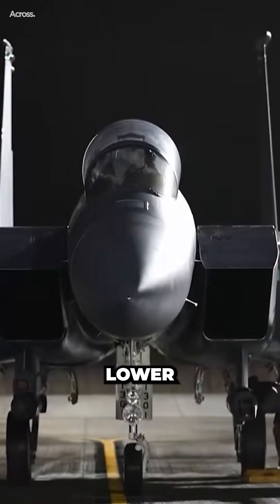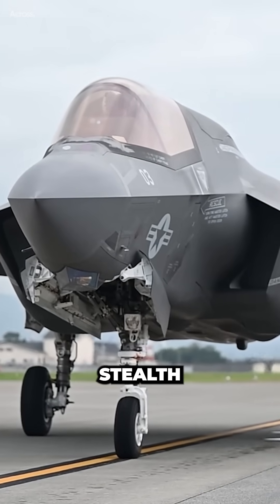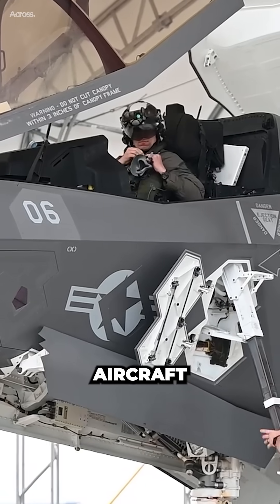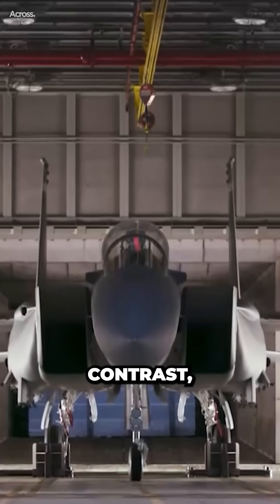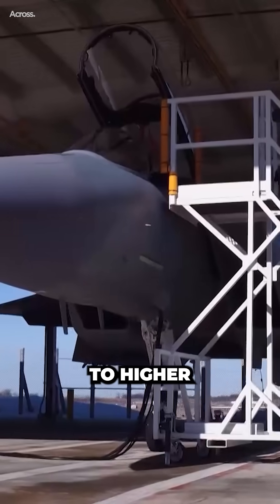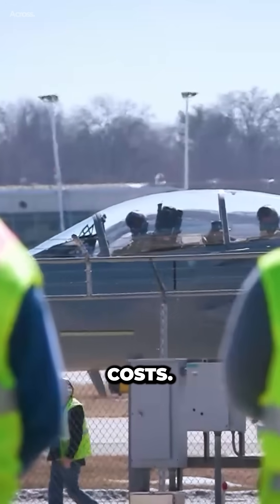The F-15EX also boasts lower maintenance requirements compared to the F-35. The F-35's complex stealth coatings and advanced systems require extensive and costly maintenance to keep the aircraft in top condition. In contrast, the F-15EX's more traditional design makes maintenance easier and less expensive, translating to higher readiness rates and lower overall costs.